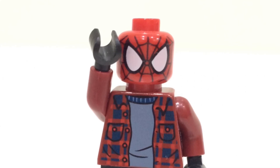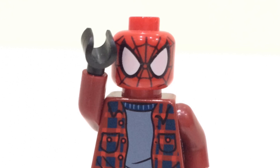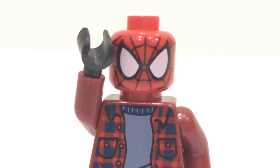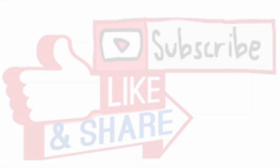Hello everybody, welcome back to another video on the Unibrook channel. Today we have some more brand new LEGO leaks for 2022. If you're going to enjoy the video then a like and subscription would be appreciated. But with that being said, let's begin.